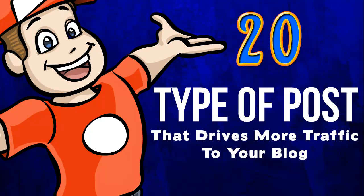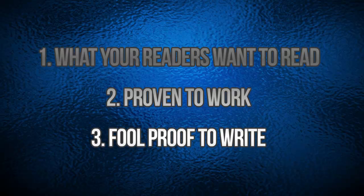20 Types of Posts to Drive More Traffic to Your Blog. None of this content can fail. All of the types of posts outlined in here are three things: what your readers want to read, proven to work, and foolproof to write. So, here are those 20 post types.